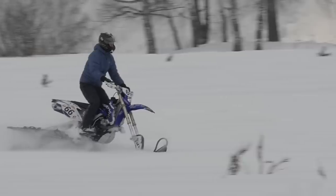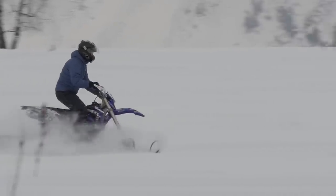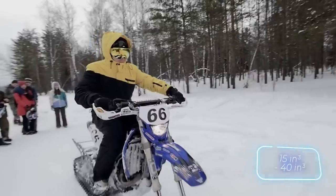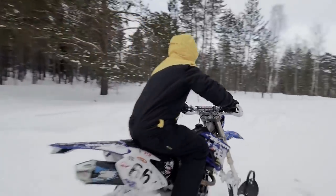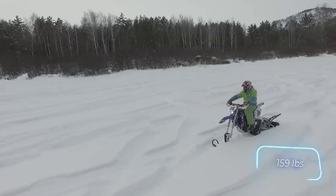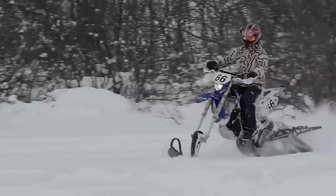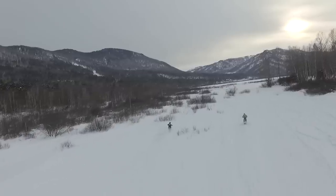The set is compatible with motocross and enduro motorcycles from all manufacturers, with the only condition being that the engine is between 250 and 650 cc. The kit adds 72 kilograms of weight and the price is $5,000. Yes, for that money you could get a real snowmobile — but will it be as fun as a snow motorcycle?